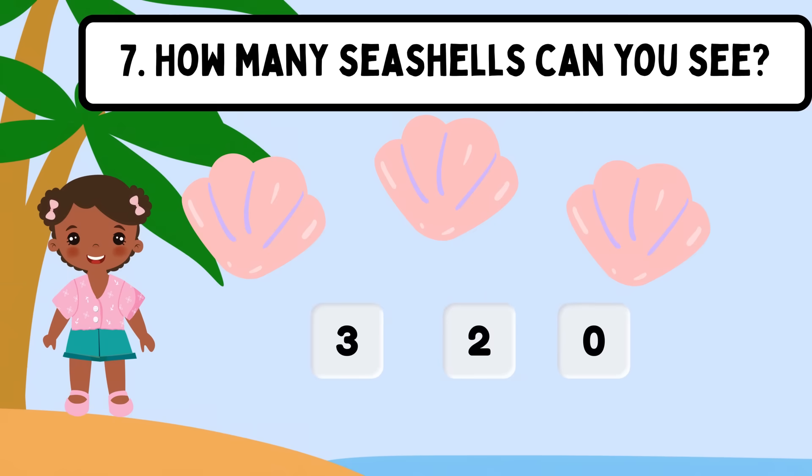Question 7. How many seashells can you see? Shall we count? 1, 2, 3. The correct answer is 3.